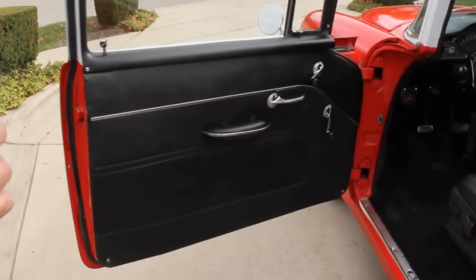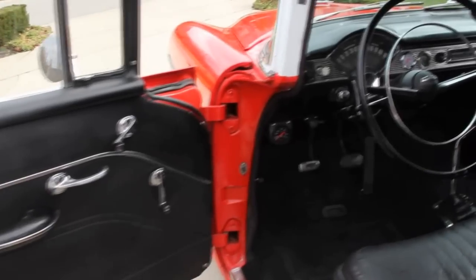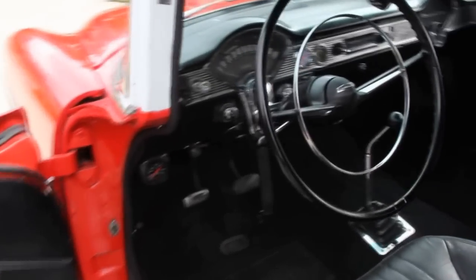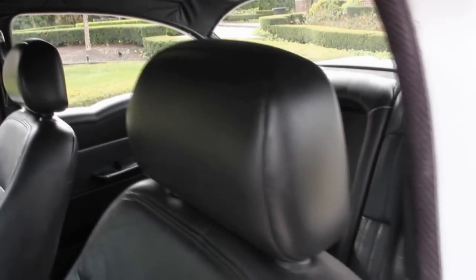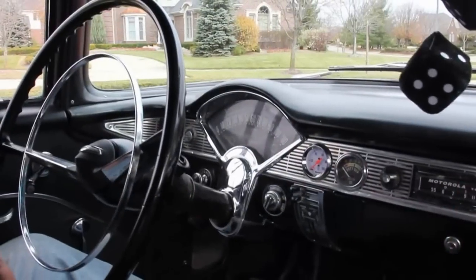Interior looks awesome — all black in there. Nice door panels. We've got some custom bucket seats out of a late model car. That back seat is also out of that same car. Got an armrest back there and a couple of drink holders. Just real nice and beautiful in here.